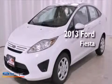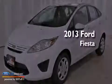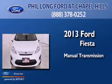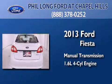This is a brand-new 2013 Ford Fiesta. This compact has a manual transmission and an inline four-cylinder engine.